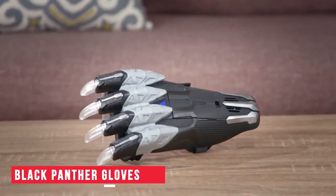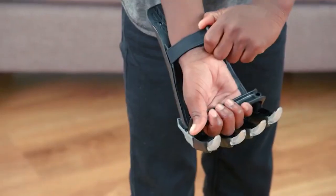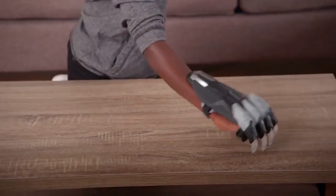Black Panther Gloves — Let me now introduce you to these cool Black Panther Gloves. These gloves are easy to slide on and can be strapped at the wrist, giving you maximum comfort. There's also a handle in the front, which gives a good grip. This glove includes claws, which can glow when they come in contact with something. The purchase link is in the description.